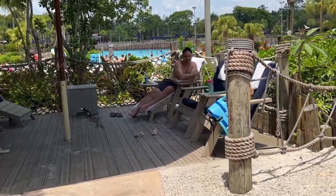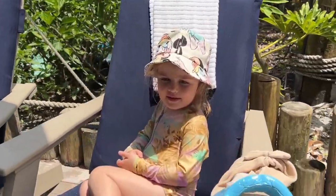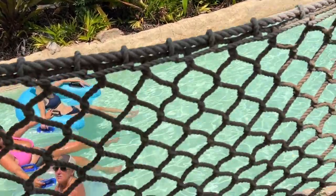Here we are, here's our beachcomber. Here's Arla, hello! Here's Nick, hello! And this is our view. It's actually a really quiet day today at Typhoon Lagoon — super, super quiet.